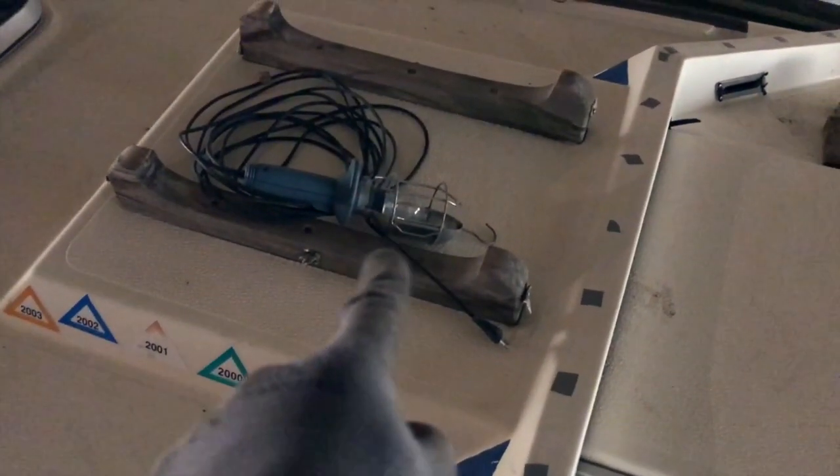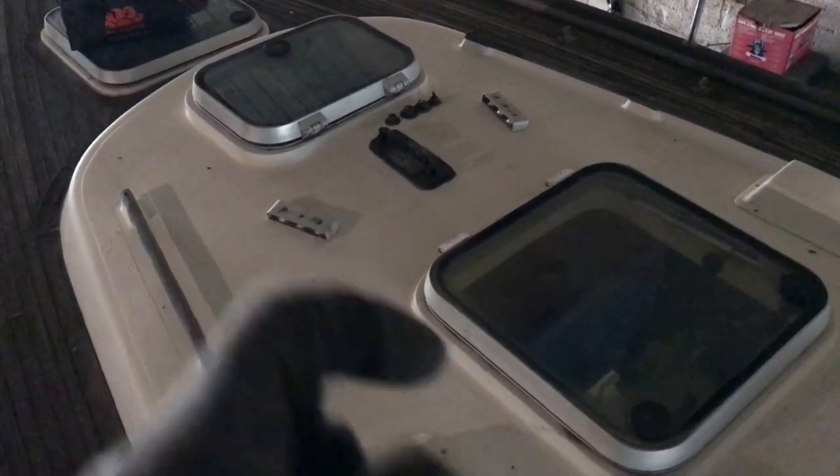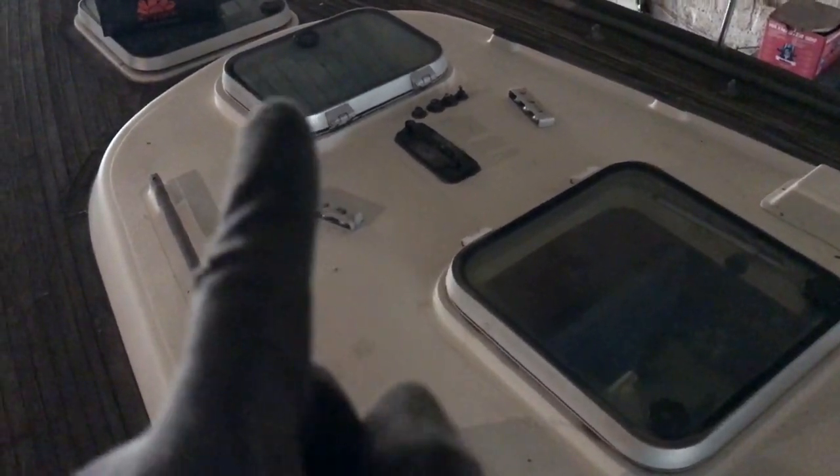Going forward, I need to change the life raft support. I need to change those ones. I also need to fix all the hatches because they are old but still in good condition.